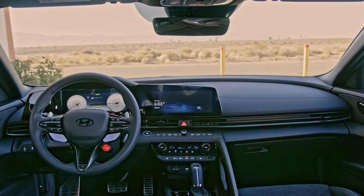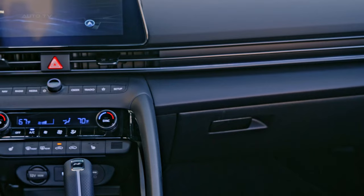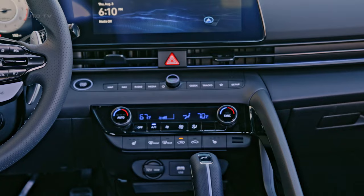The interior of the Elantra N has also received upgrades. These include new soft-touch front door panels, HTEC's leather seating surfaces on limited trims, and a redesigned 4.2-inch instrument cluster. The car also features additional USB-C outlets for both front and rear seats.